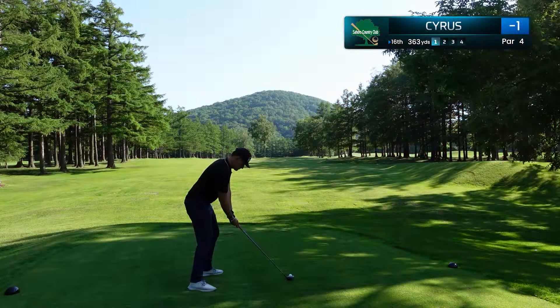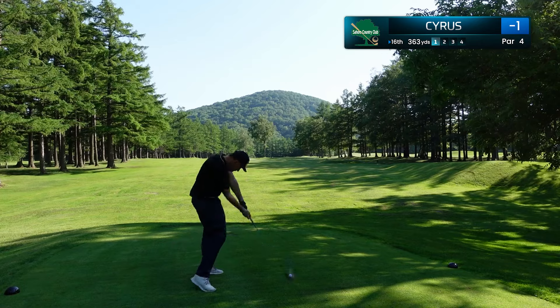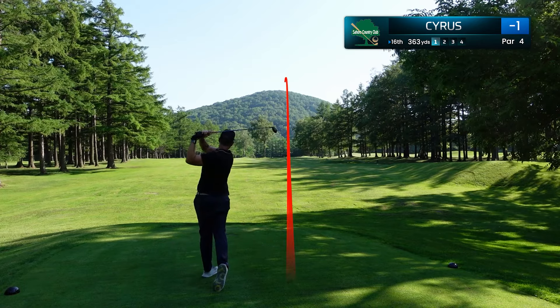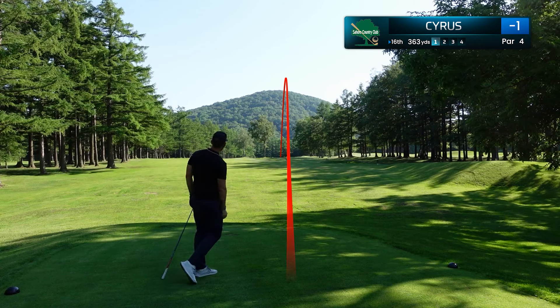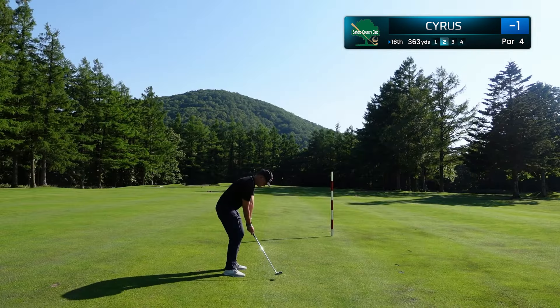I'm really happy with my ball striking today, but I want to get a few more birdies coming on these last 3 holes. We're off to a great start on 16 — another 3 wood, another committed swing, and we are in position A, just over 100 yards here.